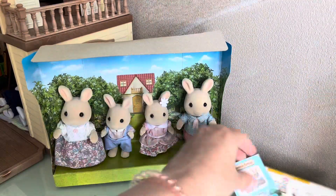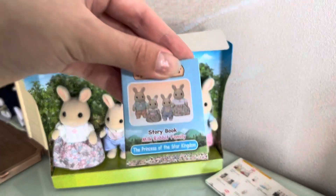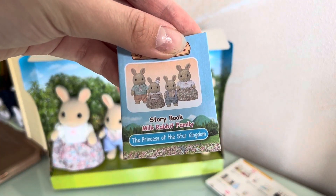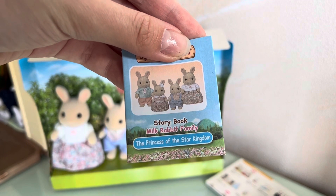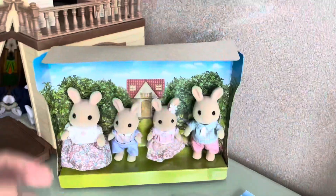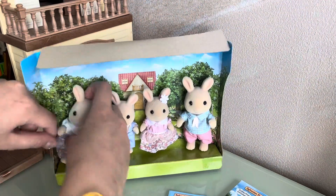They came with this storybook called 'The Princess of the Star Kingdom,' and also a collection catalog. Now let's take out our rabbits.